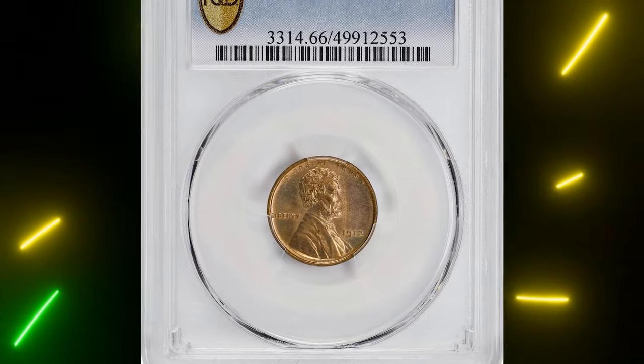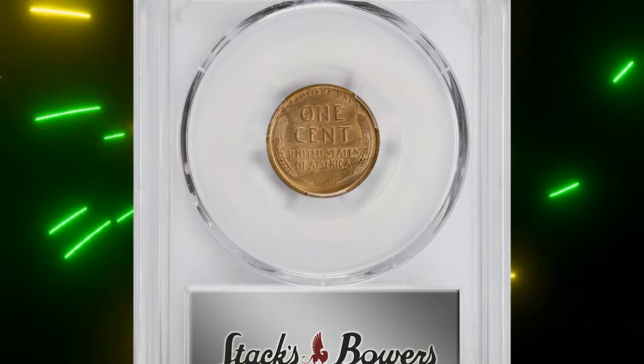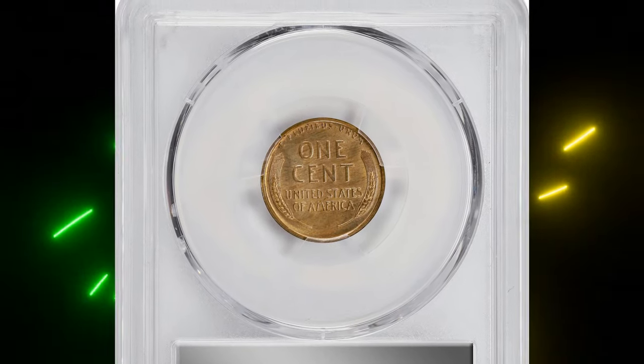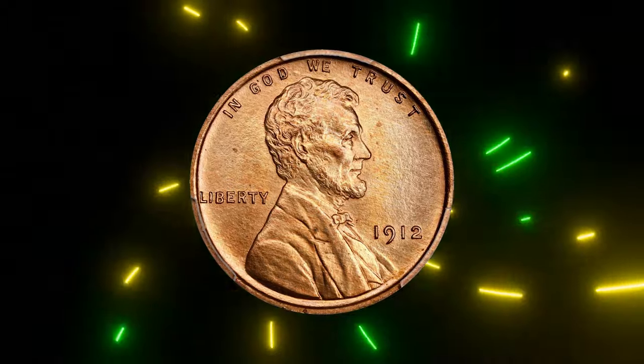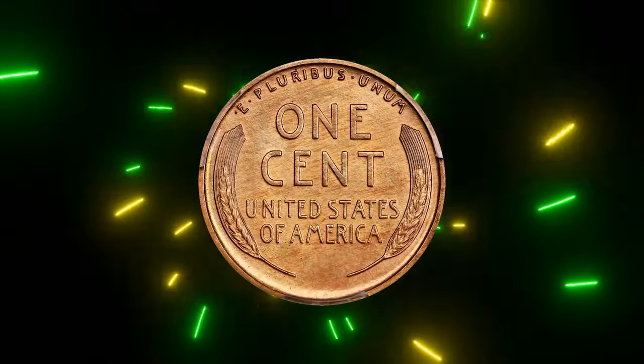First, let's look at the 1912 proof Lincoln cent. It's graded Mint State 66 Red by PCGS. This coin is one of the rarer pieces in proofs from 1909 to 1916, even though there were 2,172 coins made.